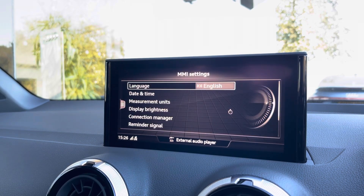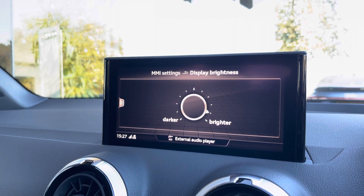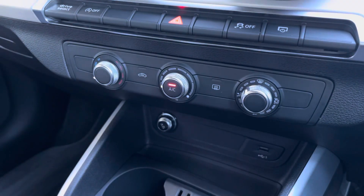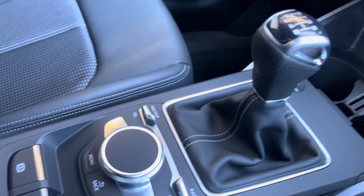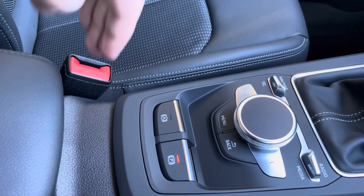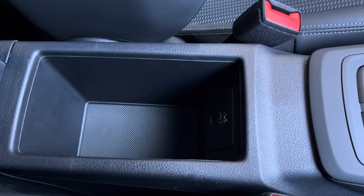Here we also have the general settings around the vehicle, which includes your display brightness. Moving down, we have the climate control, which can be adjusted throughout the vehicle as and when required. Further down, we have your manual gearbox, menus with a few shortcuts, the electric parking brake, and finally an armrest with storage and a USB port, so you can charge your phone, store your wallet or anything else on any journey.